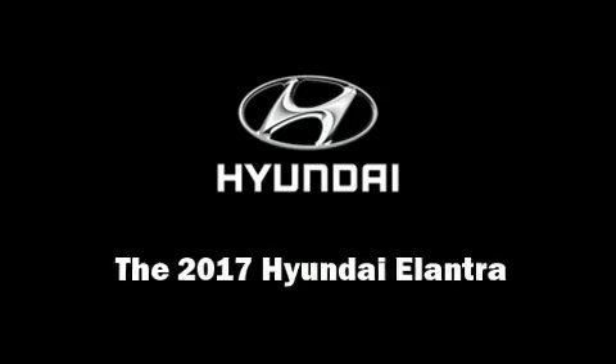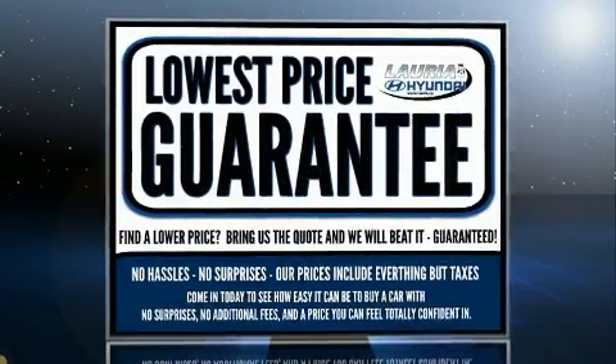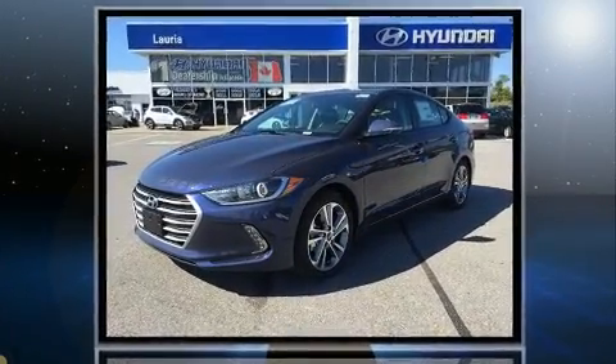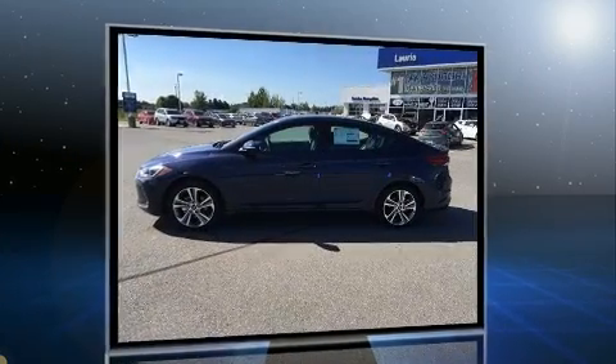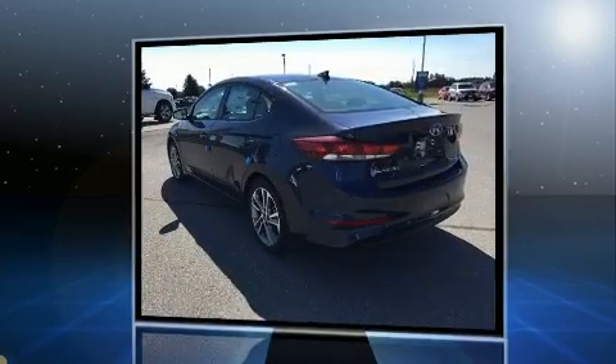Discerning drivers will appreciate the 2017 Hyundai Elantra Coupe. This four-door, five-passenger sedan stands out among competitors in its class. It features a standard transmission, front-wheel drive, and a two-liter four-cylinder engine.